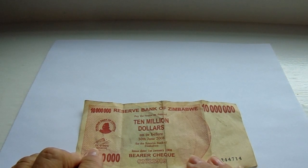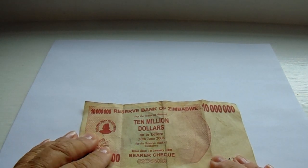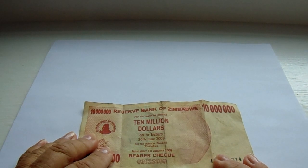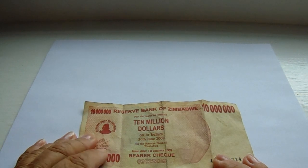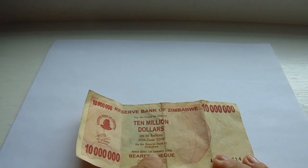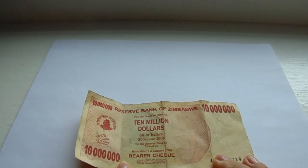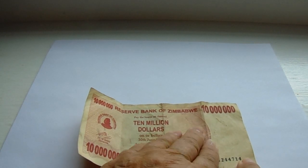It's signed by Dr. G. Gono, the governor. 10 million dollars Reserve Bank — it says 'pay to the bearer on demand 10 million dollars on or before June 30th, 2008, for the Reserve Bank of Zimbabwe.' The issue date was the first of January, so it was only valid for six months.